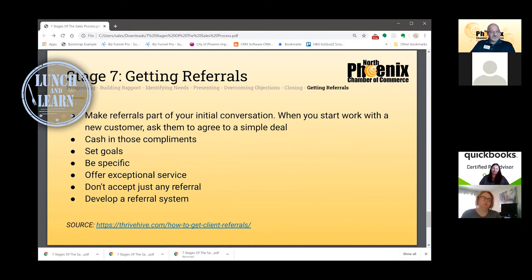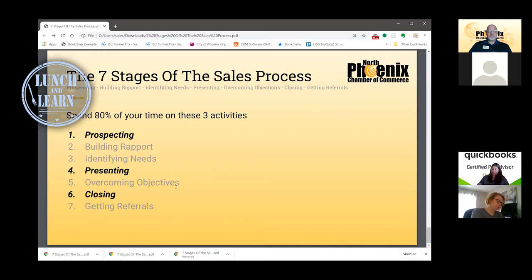Referrals are always an important part of the process. If you can learn how to ask for referrals on a regular basis and build a whole system around them, there's a link at the bottom from Thrive Hive on how to build a referral engine into your business. Out of all seven major stages, Brian Tracy suggests that if you spend 80% of your time — six hours out of every eight-hour day — between prospecting, presenting, and closing, you're going to have a huge impact on your business. If 80% of your day is focused on those three activities, your business has to improve. There's no way around it.